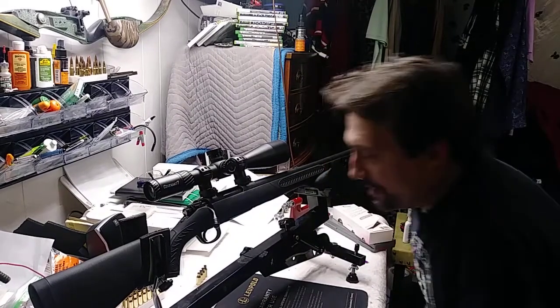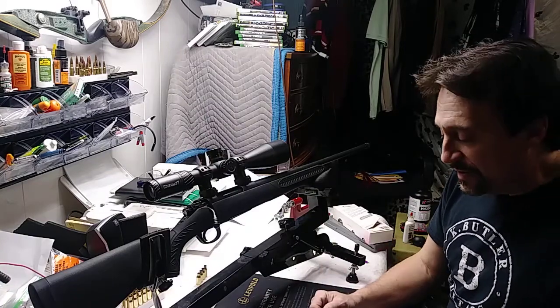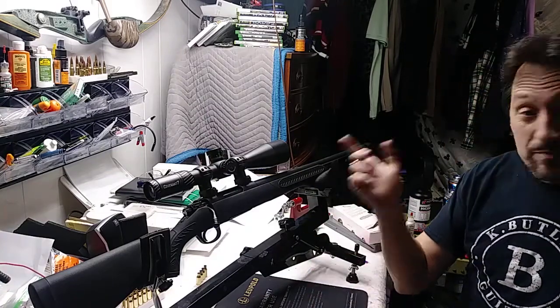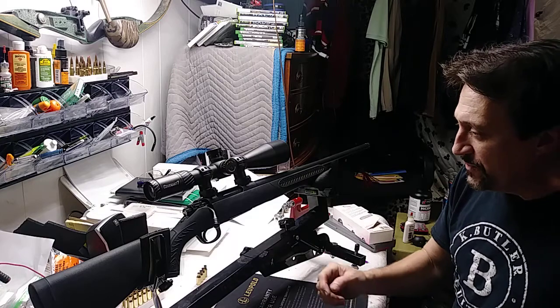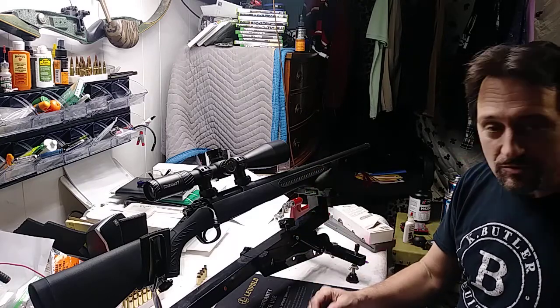Hello, welcome to my channel. Just a quick video on this rifle here. It's a Thompson Center Compass 6.5 Creedmoor. I paid 275 bucks for it — dirt cheap.